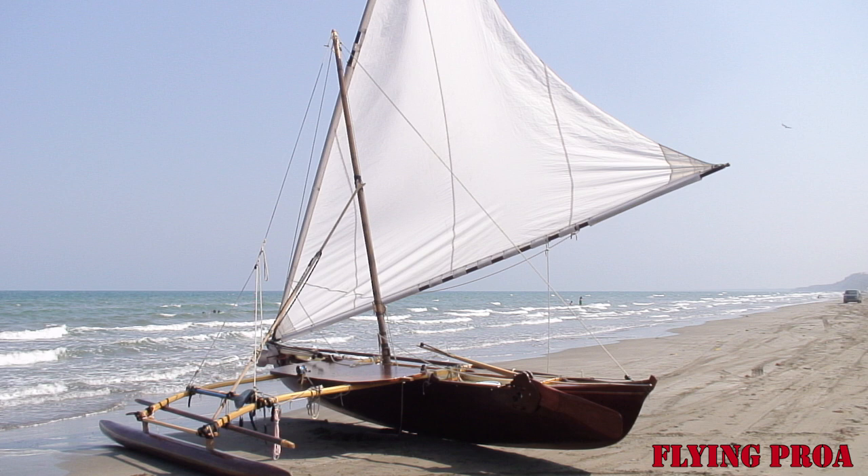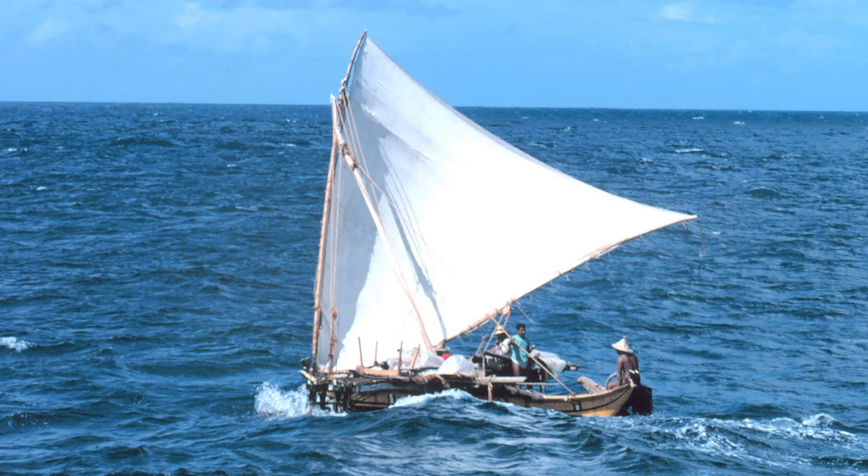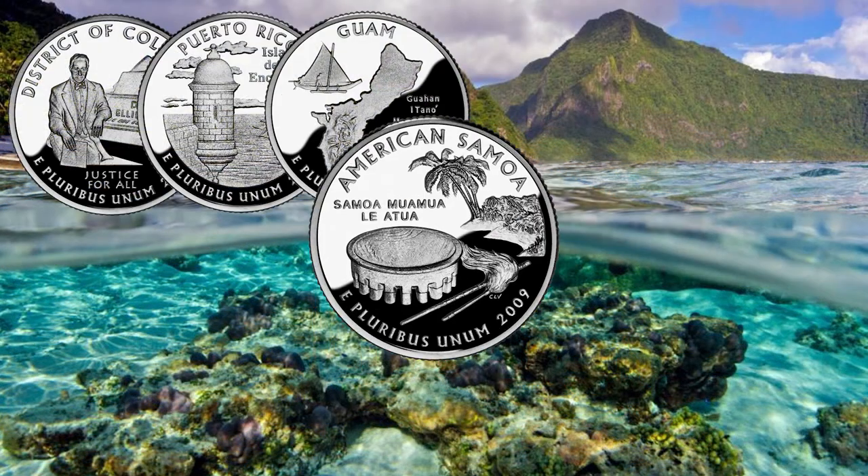The proa vessel represents the endurance and discovery of the Chamorro people and is considered a technical marvel of navigation.